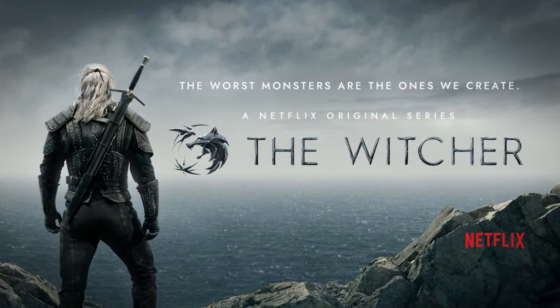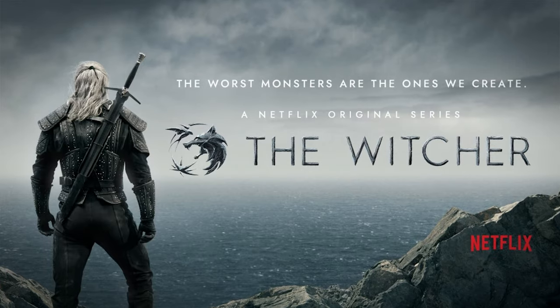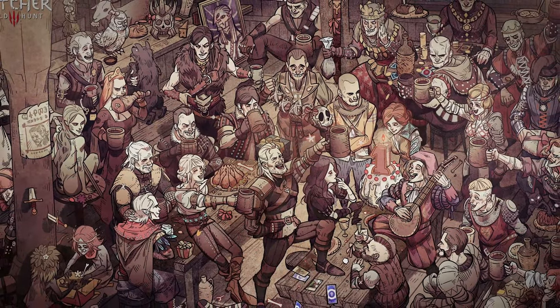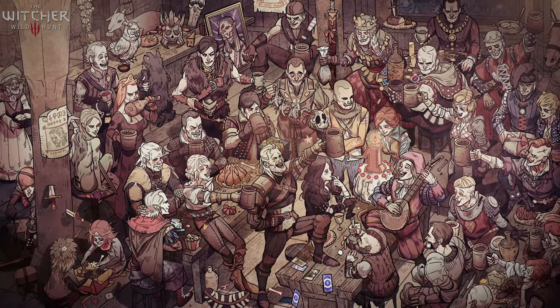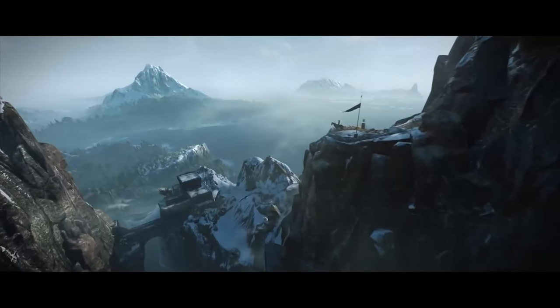The Witcher show on Netflix captivated a very large audience, with a big chunk of it being fans who are completely new to the series. When you're just starting out with a new series, it's tough to immediately understand all aspects of a whole unexplored and enormous fantasy world like The Witcher has, so I'm going to try to help you guys out with some of that.